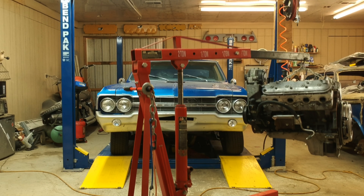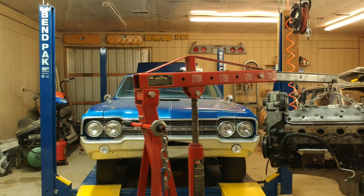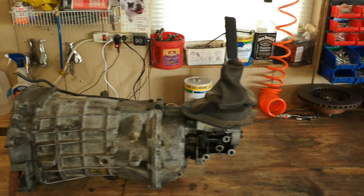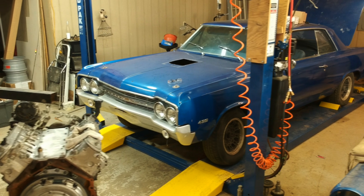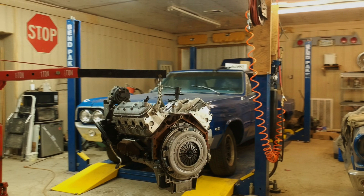We've got our little 4.8 LS engine all buttoned up and ready to go. Next episode, we'll be rebuilding that T56 transmission and swapping it from an LT to an LS style, showing you how to do that. The next time you see this engine, we'll be bolting it to the transmission and putting it in the 65 Oldsmobile for the first time — so stay tuned to the next episode of Mule Town Speed.